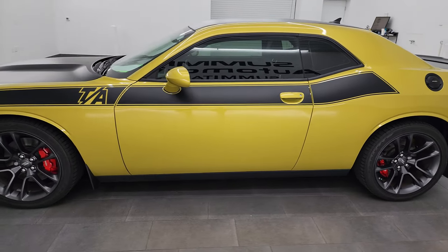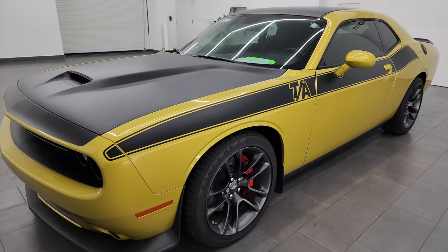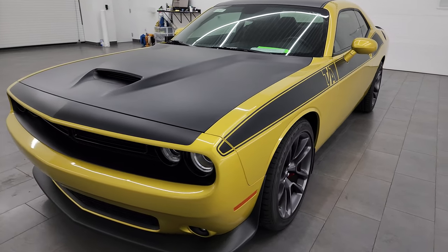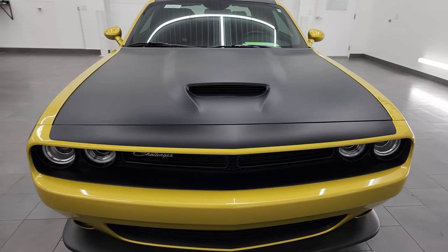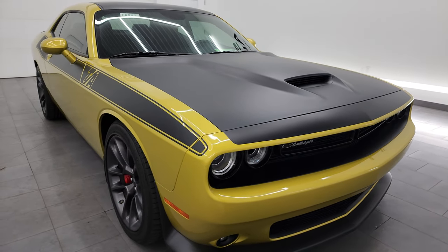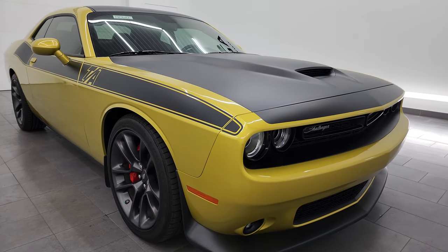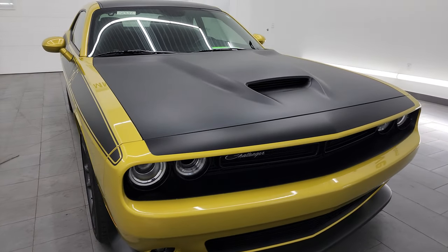This 2021 Dodge Challenger has the 5.7 liter V8 Hemi engine. When paired with the six-speed manual transmission, it puts out 375 horsepower. This car has been fully safetied and inspected by our service shop. It has a fresh oil and filter change, all the fluids have been checked and topped off, and this car is 100% ready to go.